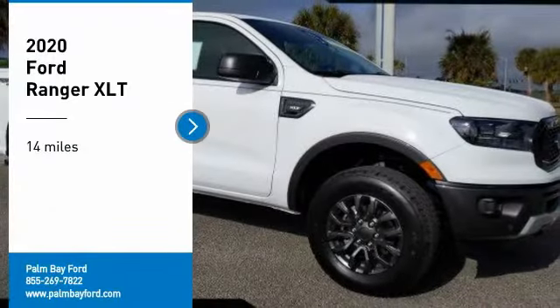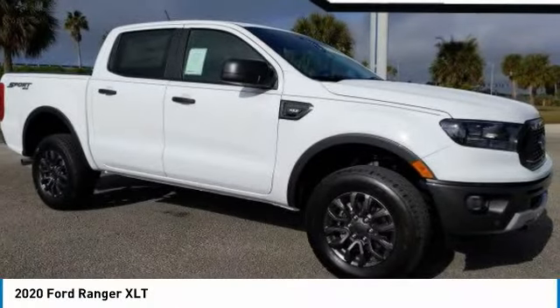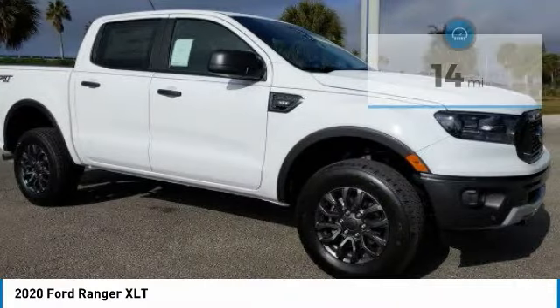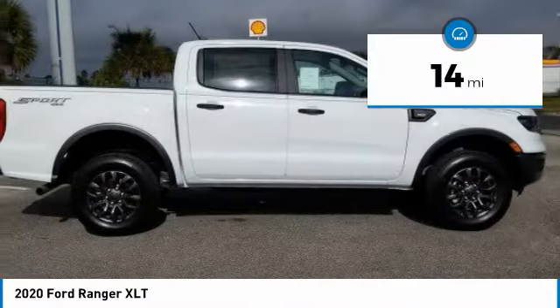Make a great choice today with the 2020 Ranger. Tough inside and out, Ranger proves its mettle. This vehicle has less than 100 miles. Here are some of this vehicle's great options.